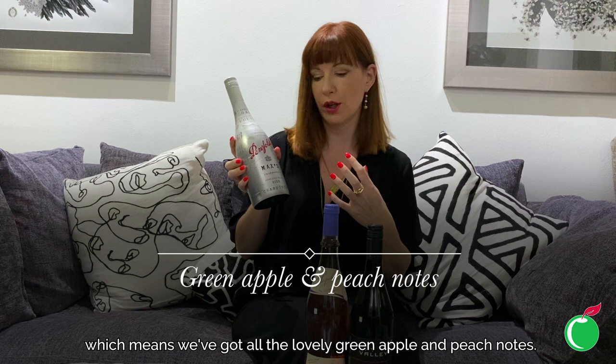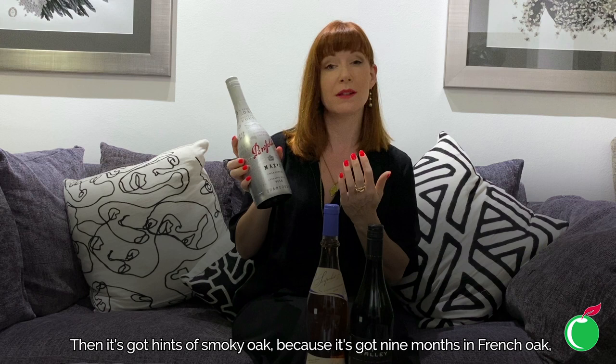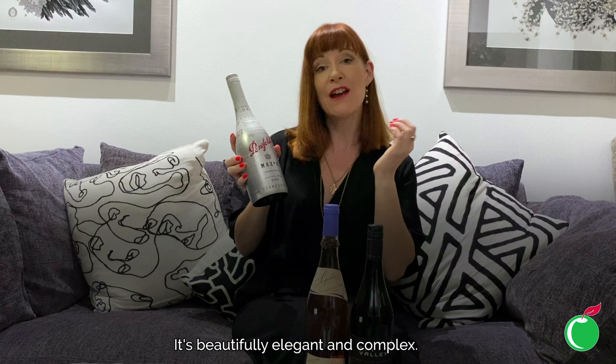Being from a cooler area means we've got all the lovely green apple and peach notes, and then a lifted sort of citrus acidity and a lemon curd style to the wine. It's got hints of smoky oak because it has nine months in French oak, so it's not big and overblown — it's beautifully elegant and complex.